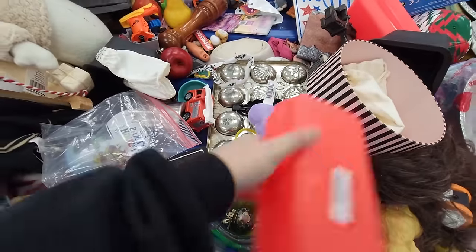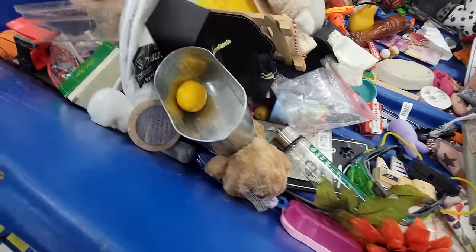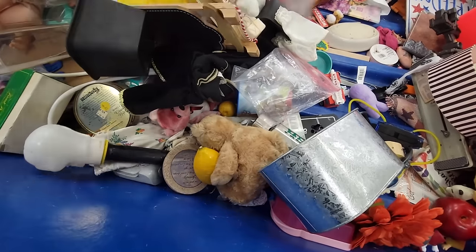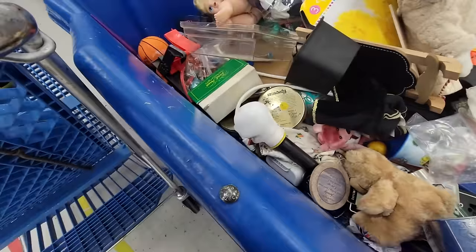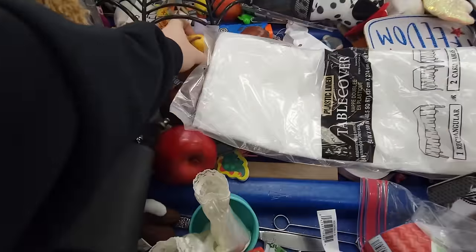I forgot to bring gloves this day, which was super gross. As you can see there's like a big old wig right there. You never know what's going to be in the bins so definitely wear gloves. I just had that mom brain and forgot, but my memory is fading from me.